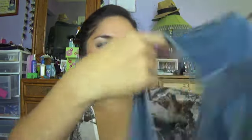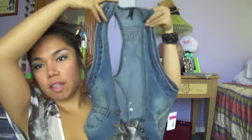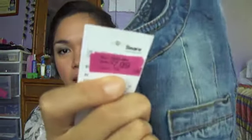Then I got a vest from Sears. That's what it looks like. This one is on sale for $7.99, but with my friend's discount I got it for like $6 something. So that was a deal.